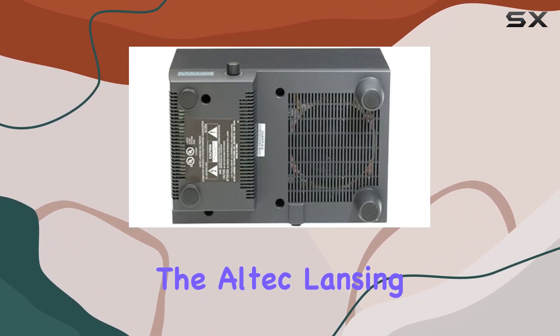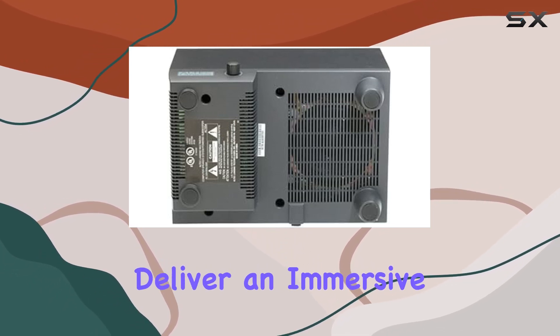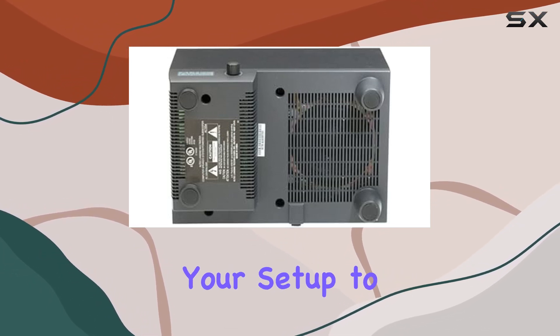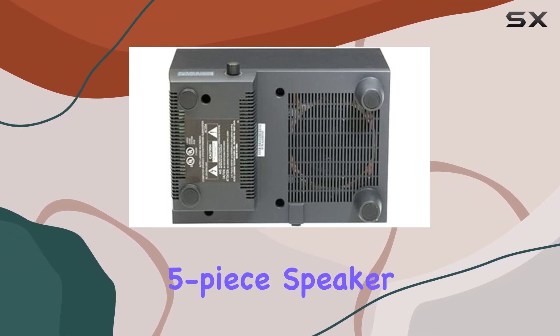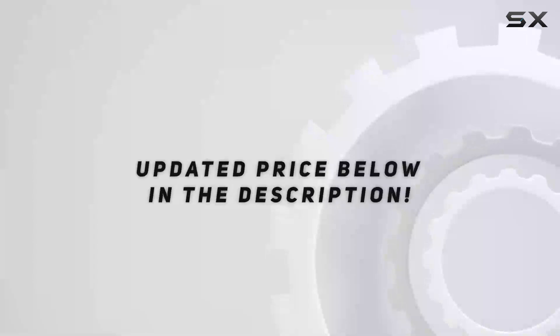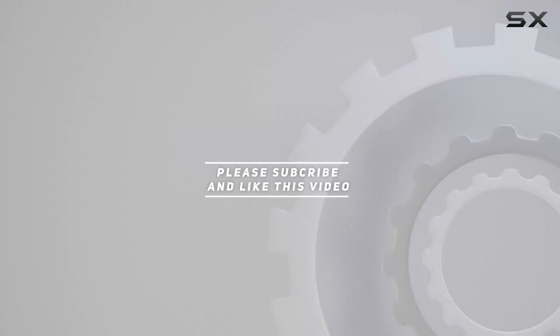Whether you're in the heat of a gaming session or enjoying multimedia content, the Altec Lansing ACS 54 PowerPlay Plus speakers deliver an immersive audio experience that will elevate your setup to new heights. Upgrade your gaming audio with this impressive five-piece speaker system. Check out the video description for updated pricing, and thank you for watching.